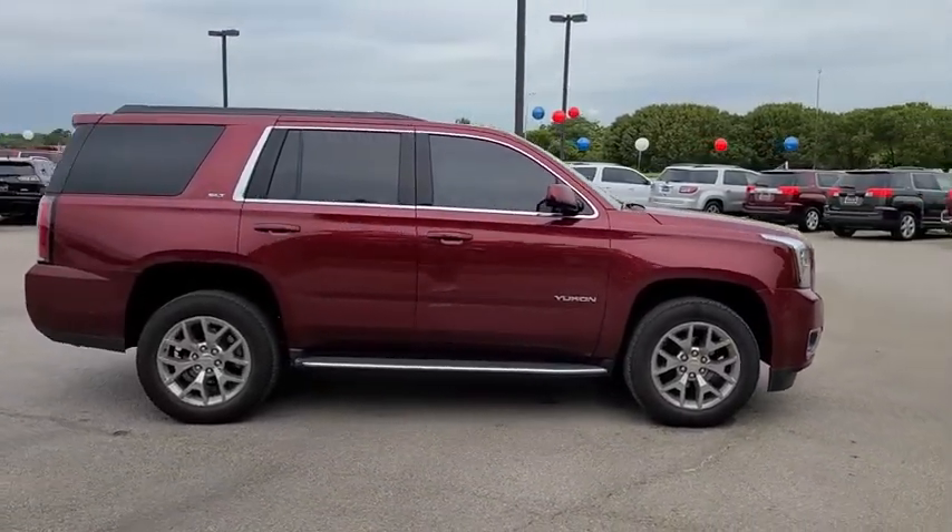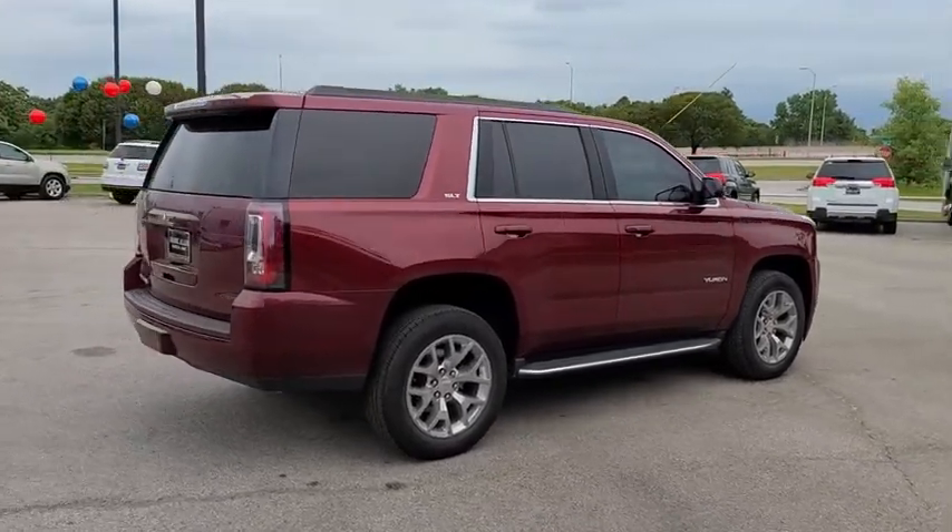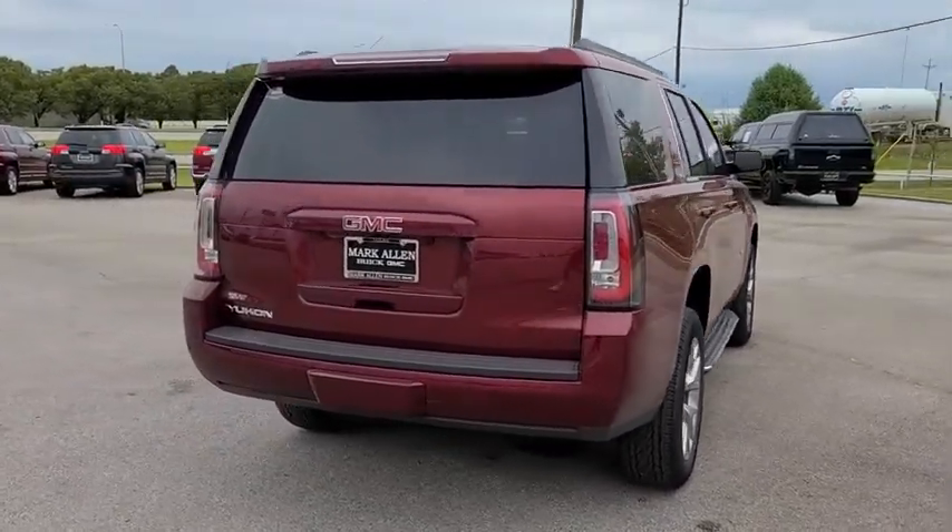Boasting a Vortec engine with active fuel management and flex fuel, Yukon is agile and capable. This vehicle has less than 700 miles.